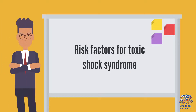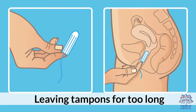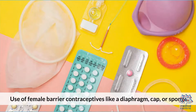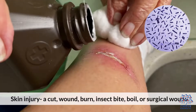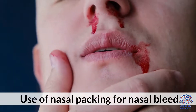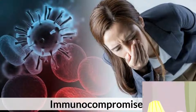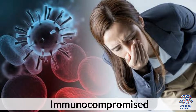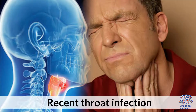Risk Factors for Toxic Shock Syndrome: Use of superabsorbent tampons; leaving tampons for too long; use of female barrier contraceptives like a diaphragm, cap, or sponge; skin injury such as a cut, wound, burn, insect bite, boil, or surgical wound; use of nasal packing for nasal bleed; recent childbirth; being immunocompromised; infection of skin or deeper tissue; and recent throat infection.